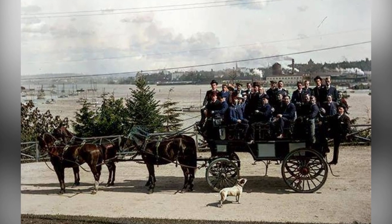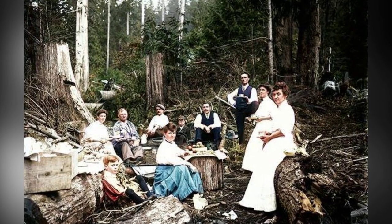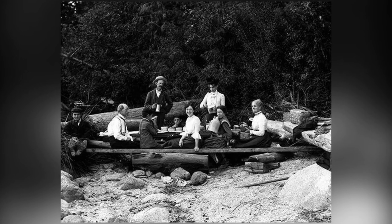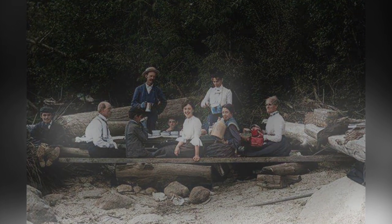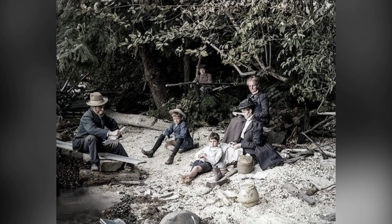Unlike other urban parks, Stanley Park wasn't meticulously designed by a landscape architect. Instead, it evolved naturally over the years, with most of the man-made structures being built between 1911 and 1937. Under the guidance of Superintendent W.S. Rawlings, the park saw the addition of attractions like a polar bear exhibit, an aquarium, and even a miniature train.